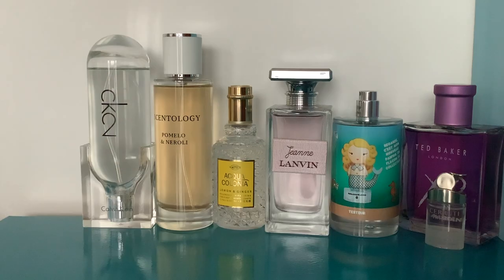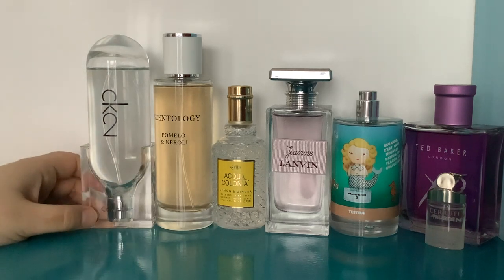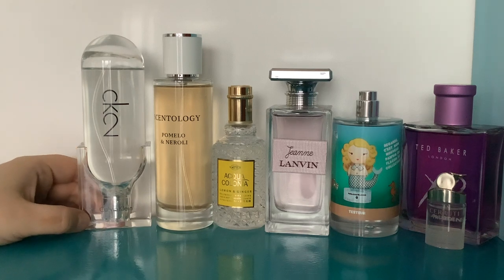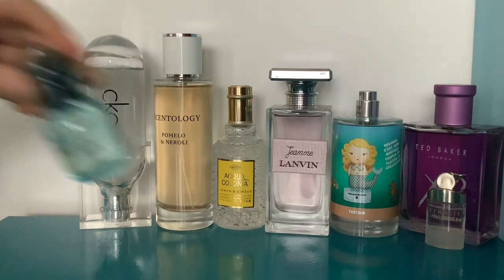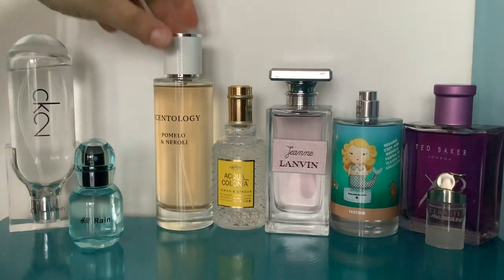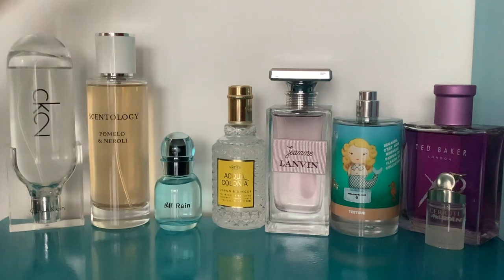If you're on a super budget or you don't think you'll wear it very often and don't want to spend 15 quid on 30ml, and you're not too bothered about the niche complexity of the notes — because this is actually very easy to wear — then it's worth trying Rain by H&M. I would say it has some similarities with CK2: same kind of vibe, though it's definitely not as complex.